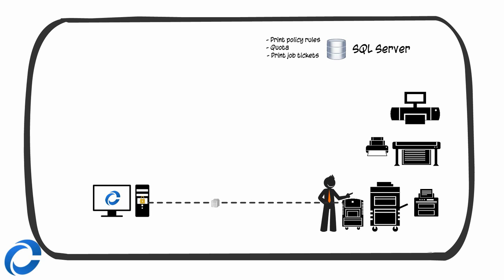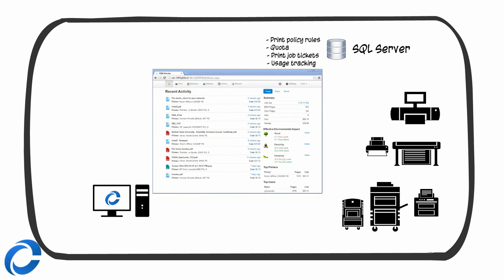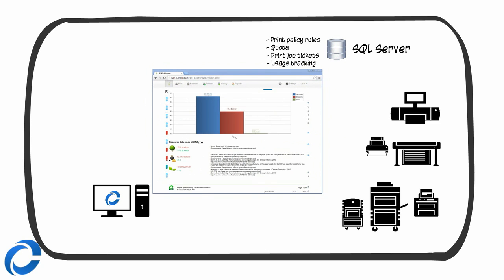Printing happens only when the user swipes his employee badge at the printer of his choice. Print jobs follow users on any printer in the company. Usage is precisely tracked and sent from printers to SQL Server, and hundreds of reports are available from a web portal.